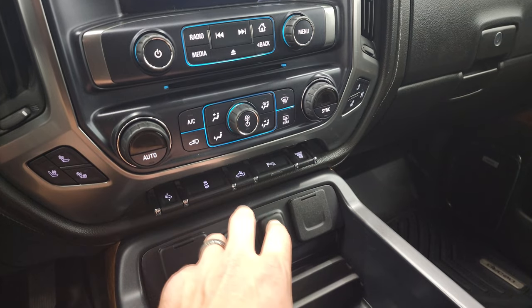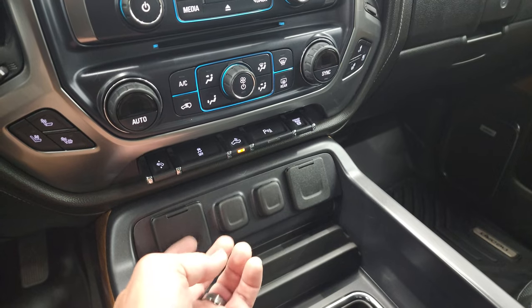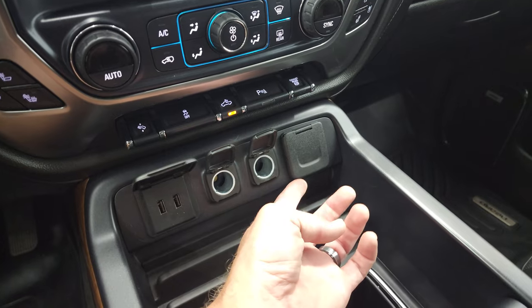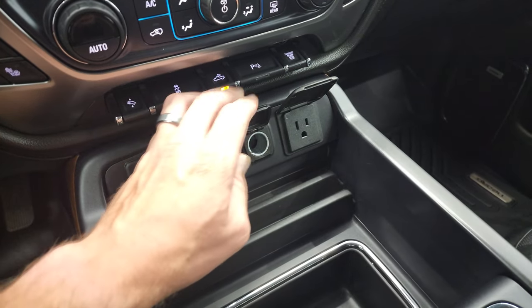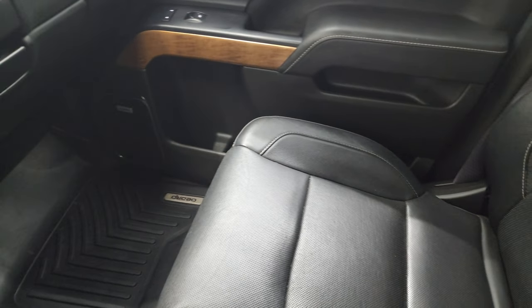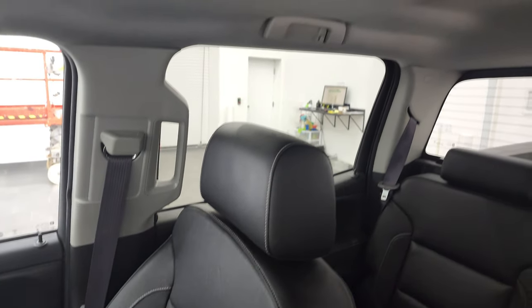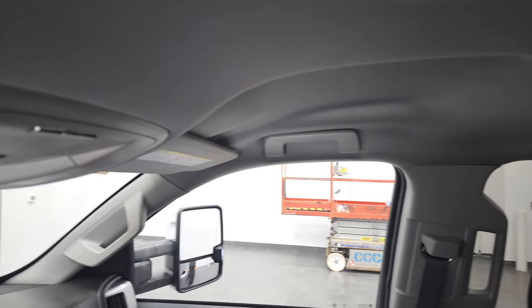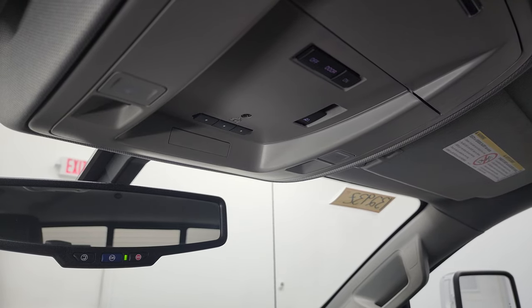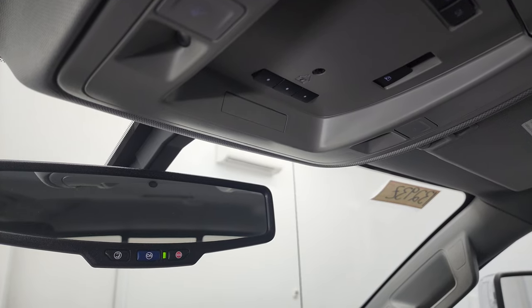You get heating and cooled seat buttons, power pedals, and stability control. That's also how you turn on your LED side lights and LED bed lights. Parking sensors and factory exhaust brake are in here. Down here you get two USBs, two 12-volt power points, and a 110-volt 150-watt plug-in. Passenger side floor mat and seat are in excellent condition — no rips or tears. The headliner is in very nice condition as well. You get HomeLink buttons up top for your garage door security and lighting systems, map lights, and OnStar and SOS buttons in the rear view mirror.